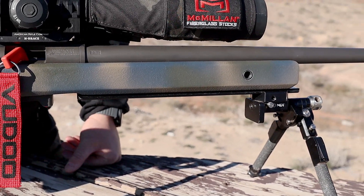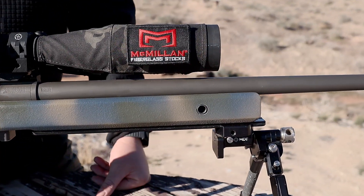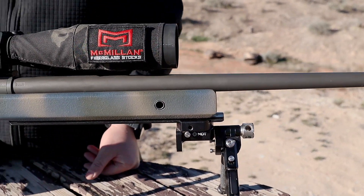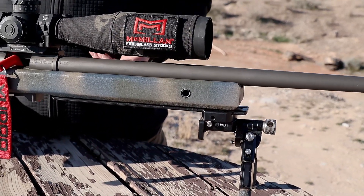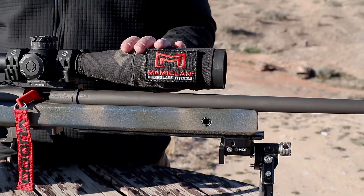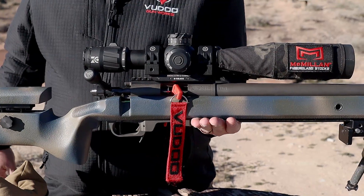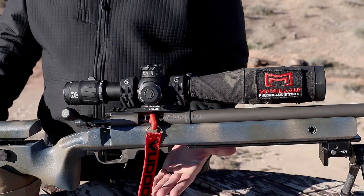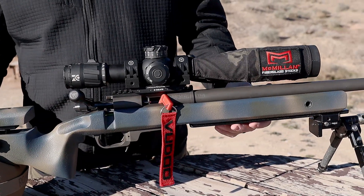We went to a 22-inch MTU barrel on this versus my last one, which was a 20-inch Kukri. A couple of reasons we wanted to go to it. First is balance. This rifle is a little bit heavier — it comes in at 16 and a half pounds. If you pick it up right here, we're balanced about neutral right in front of the magazine well instead of under the magazine well, so I have a little bit better balance on barricades.